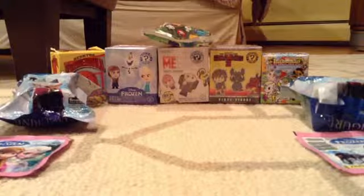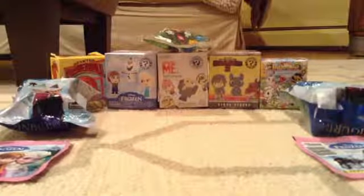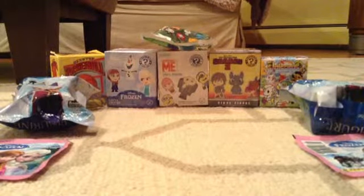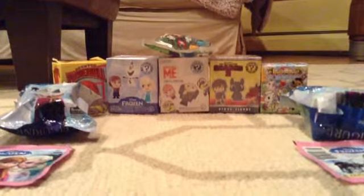Hi, and welcome to another Sheila Toys TV episode. Today we have a ton of surprises. In our last surprise egg video — you can go check that out — we told you that we were going to do a blind bag video. So as promised, here it is.